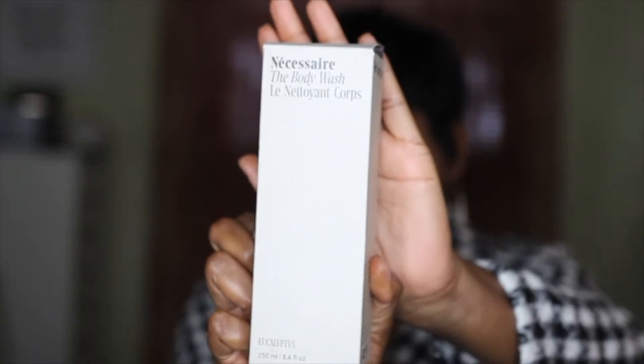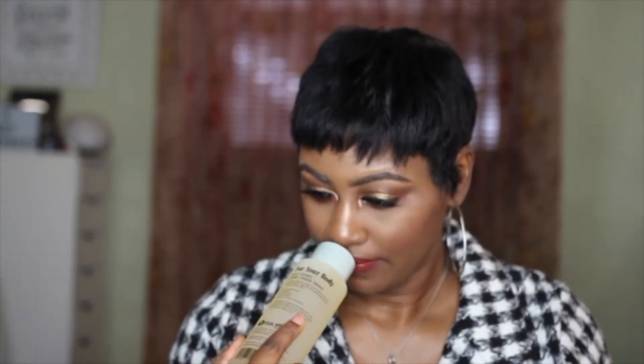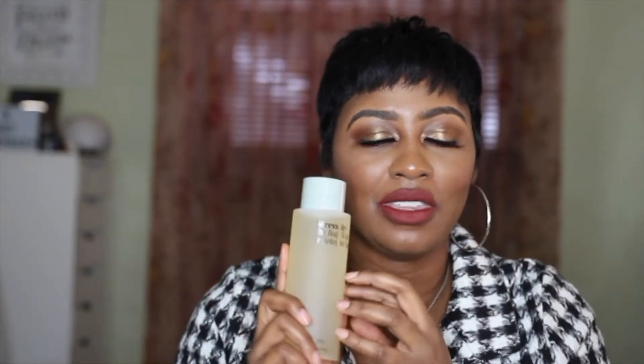The first thing that I had to repurchase is the Necessaire body wash. I did not think I was going to love this body wash as much as I have, but I absolutely love it. It's definitely worth the money — it smells so good, it's so refreshing, and you just feel clean and nourished when you get through using it. So I had to repurchase this.